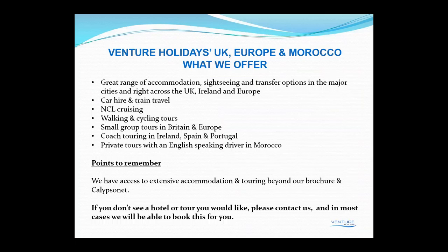What can we offer you? Well, first of all, the brochure has a great range of accommodation, sightseeing and transfer options in the major cities and right across the UK, Ireland and Europe. What I should say is that what's in the brochure isn't exactly all that we can offer — we've got access to literally hundreds of thousands of hotels through the various operators that we use. We also include car hire, train travel such as rail passes, Eurostar, and a little bit of NCL cruising, walking and cycling tours, small groups in Britain and Europe.